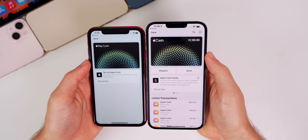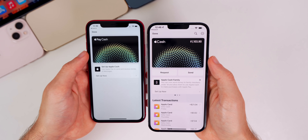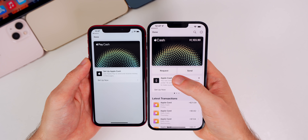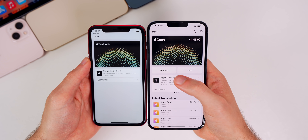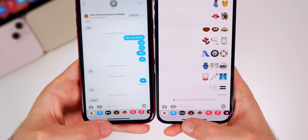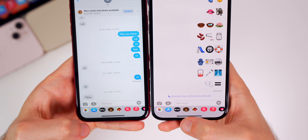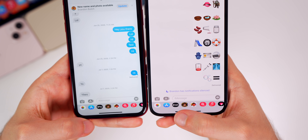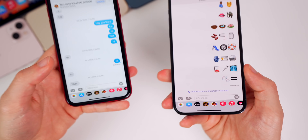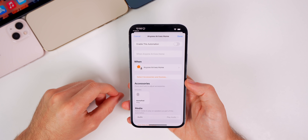We also have some changes to Apple Pay Cash. If you tap on the Apple Pay Cash card in your Wallet app, you can see it now says 'Apple Cash' instead of 'Apple Pay Cash.' Right below that we have Request and Send buttons that let you request and send money straight from the Wallet application. In the Messages app, in the iMessage app drawer, the Apple Pay Cash icon now also says 'Apple Cash' whereas before it just said 'Apple Pay.'